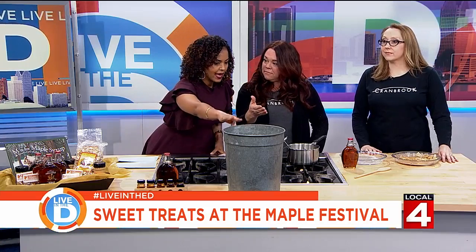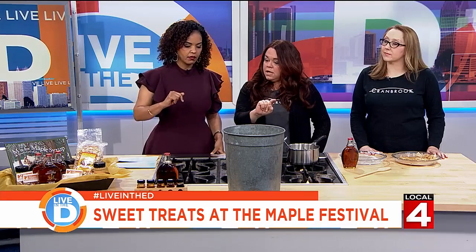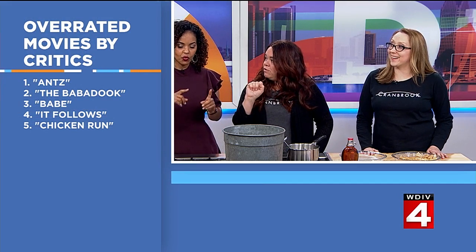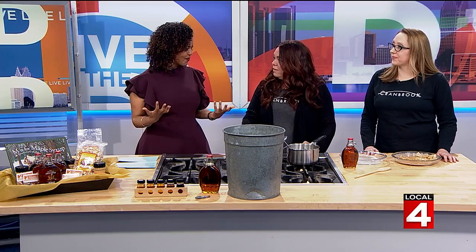So this is a three and a half gallon bucket. And how much syrup will that make? That bucket will make that jar of syrup — so three and a half gallons of sap, boiled down, to get that one bottle of syrup. About just under 12 ounces. Makes me appreciate it even more.